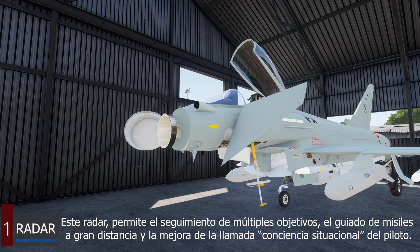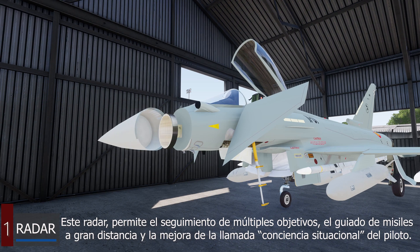This radar allows the simultaneous tracking of multiple objectives, the guidance of long range missiles, and the improvement of the so-called situational awareness of the pilot.